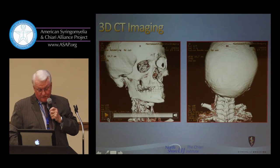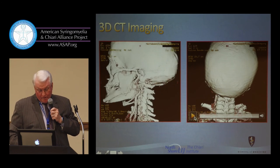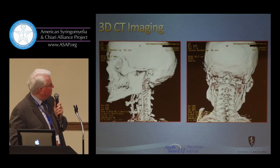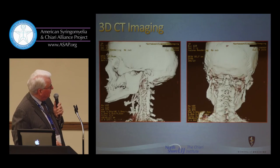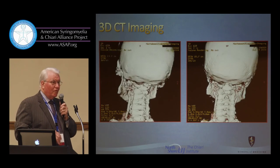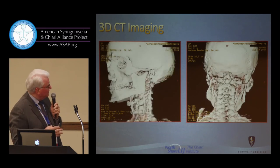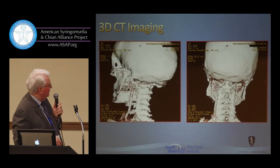Dr. Bolognese showed the issues of CT scan images — some patients who had very large decompressions caused problems in terms of later fusion. There was a foray into large decompressions for a while, hoping that if we decompressed above the sinuses we might decrease intracranial pressure or venous obstruction. That really didn't prove to be a terribly effective strategy.